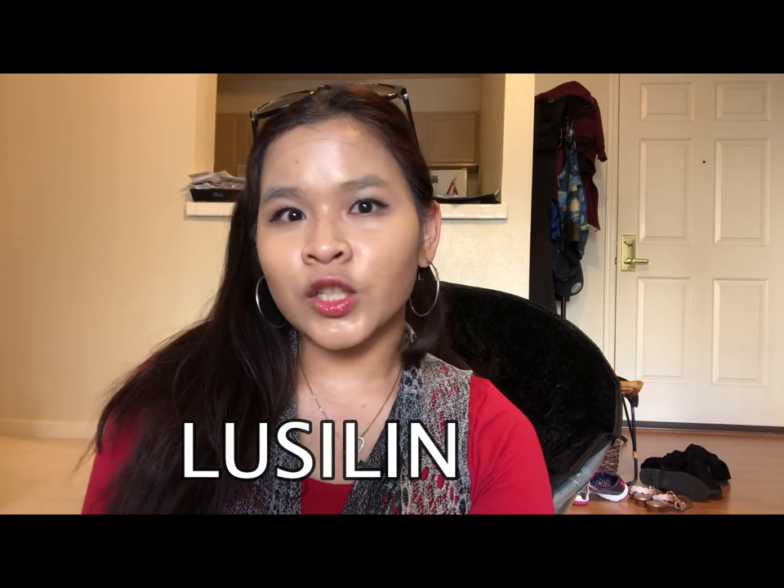I also created a second YouTube channel a few weeks ago called Lucy Lin. That channel is going to be more of a vlog channel. I'll be speaking Indonesian in some of the videos but will add English subtitles, and some videos will be in English with Indonesian subtitles. So that's my update for why I haven't been posting in this channel.